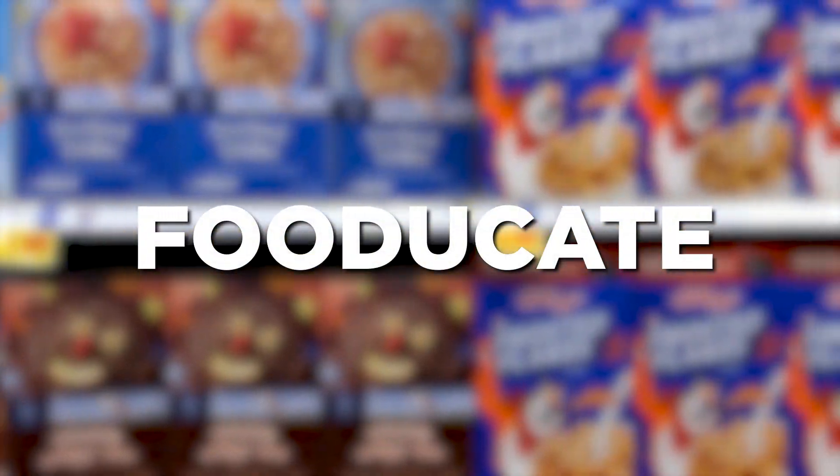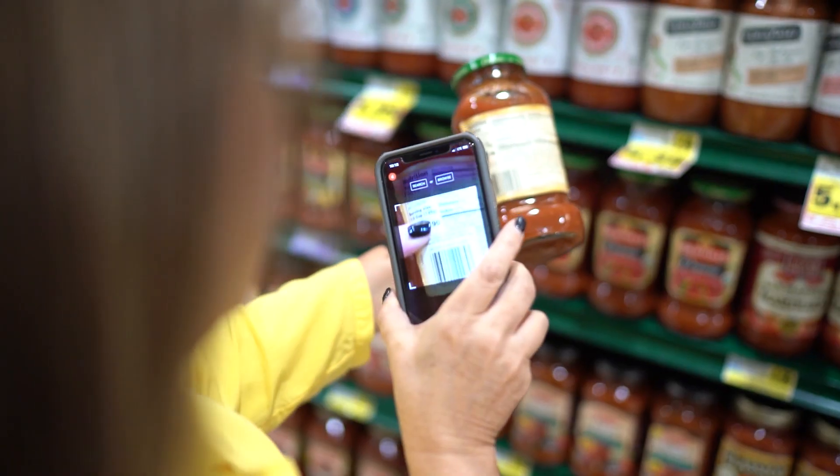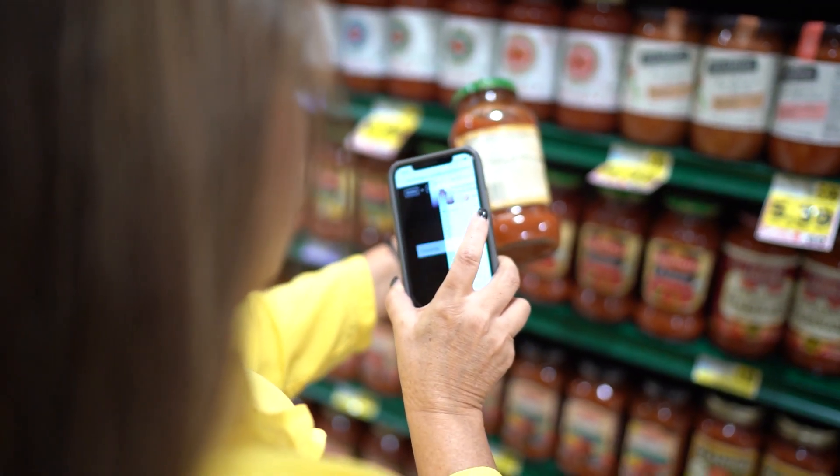One good tool that can help you navigate this quickly is an app called Fooducate. You scan the barcode and the app rates the product. If you were to scan the barcode of a pasta sauce, for example, it might give you a C+. One unique feature is a tab where you can touch and it gives you better choices. I use that app myself on a regular basis to help me make better choices when I'm in the grocery store.